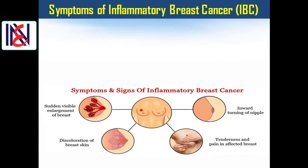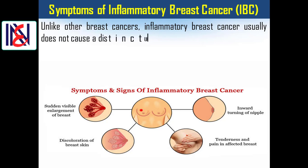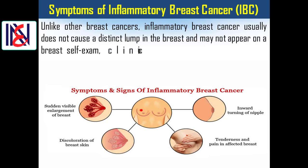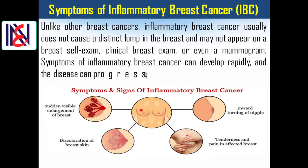Signs and symptoms of inflammatory breast cancer: unlike other breast cancers, inflammatory breast cancer usually does not cause a distinct lump in the breast and may not appear on a breast self-exam, clinical breast exam, or even a mammogram. Symptoms of inflammatory breast cancer can develop rapidly and the disease can progress quickly.